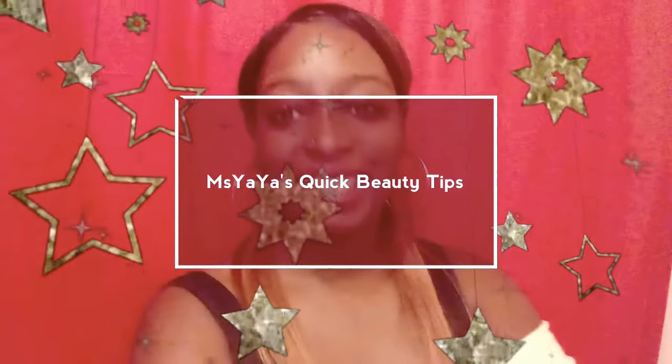Here's my quick beauty tips. Hi guys, this is Ms. Yaya here and I am just here to give a few tips on how I keep myself so beauty.